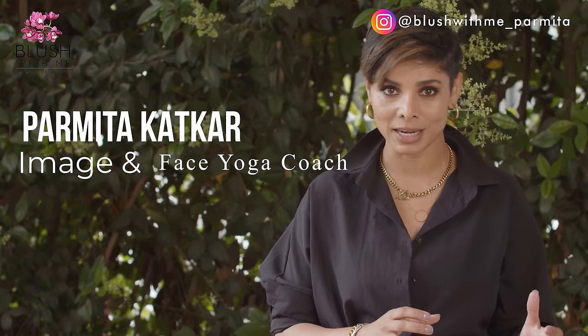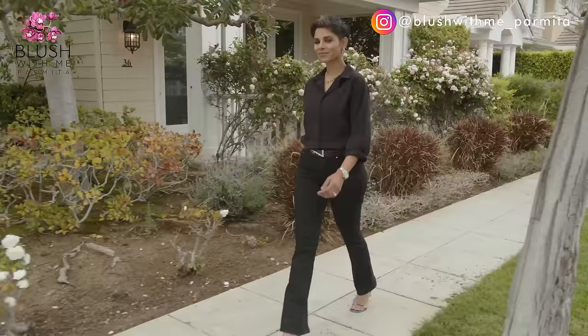I'm Parmeeta Katkar, your self-image coach. Walking in heels can definitely add to your confidence, but not knowing how to walk in heels can literally rob your confidence away. Everything about your image is very similar — your makeup skills, your body language, how you style your body and clothing. Learning the right way can boost your confidence, and lack of this knowledge reduces it. My job is to help you transform your confidence by changing the way you present yourself.